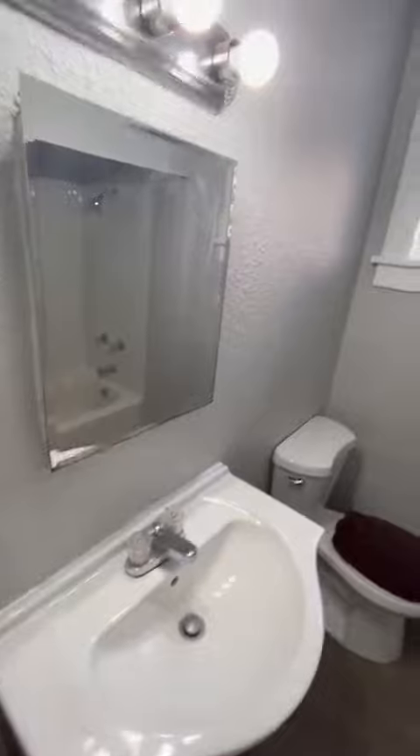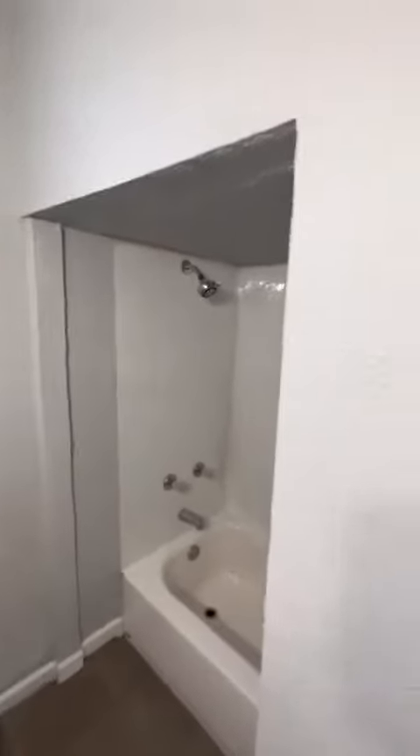And of course, the bathroom. Tile finish looks good. Nice sink, mirror, shower. So it looks good.